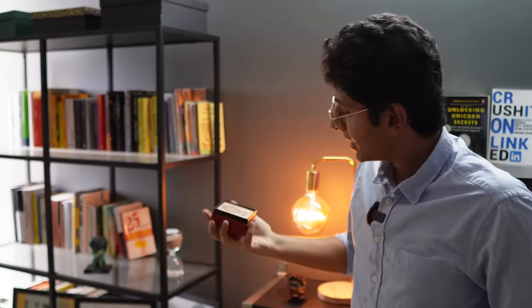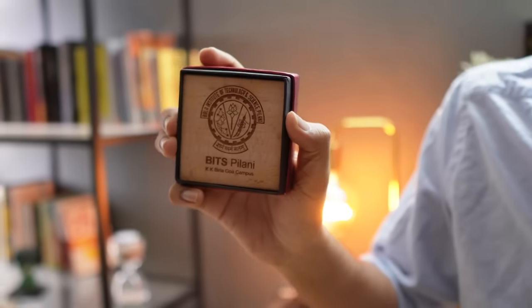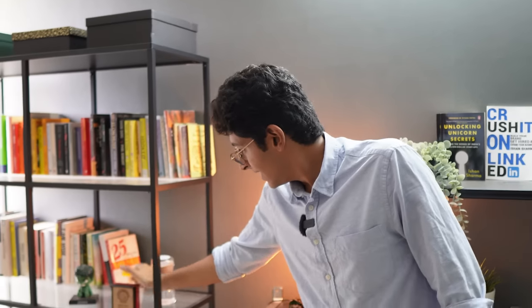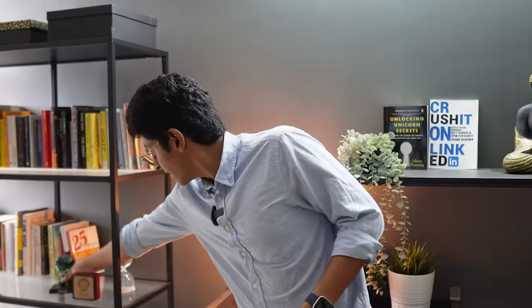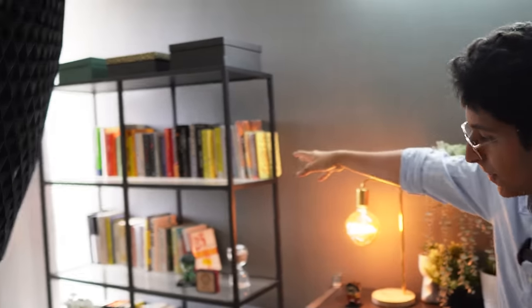I have this BITS Pilani souvenir — I did not graduate but they still gifted me this, so thank you so much BITS Pilani Goa Campus. I got this gift from Tana Pratap sir — if you haven't seen my videos with Tana Pratap you should definitely watch; you'll get to learn a lot if you're a software developer. That's a Hulk right there, and I have a ton of books as well.